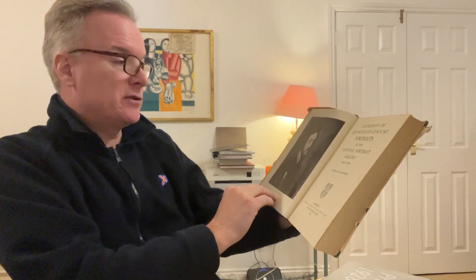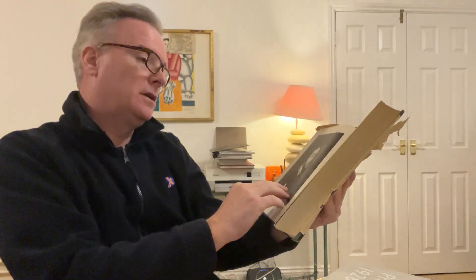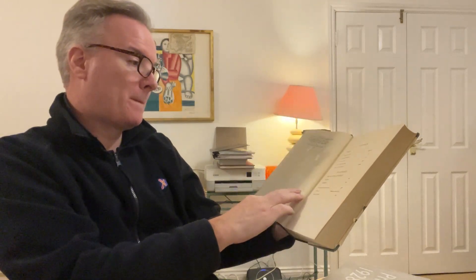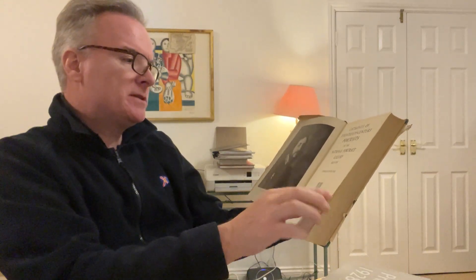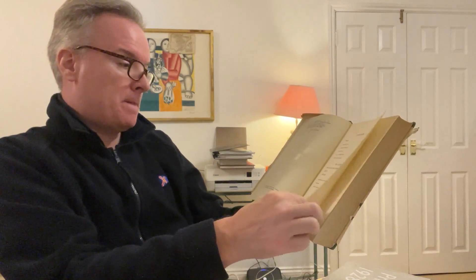They have a lovely frontispiece showing the Earl of Arendelle. I can't remember what he was famous for. I think he was a Catholic and I think he had problems being a Catholic from memory, but I might be wrong.